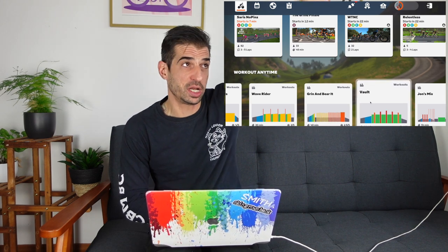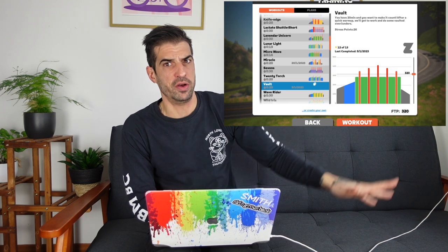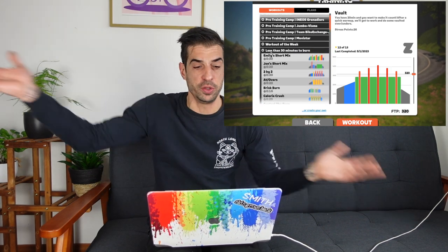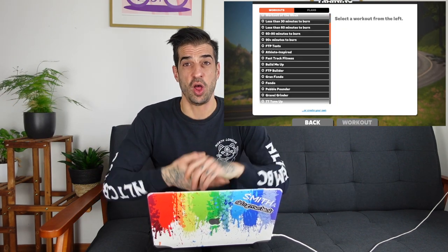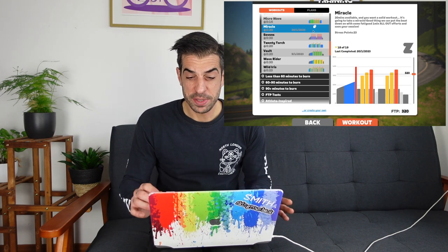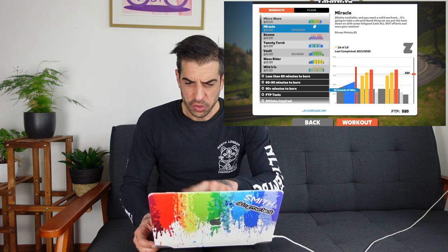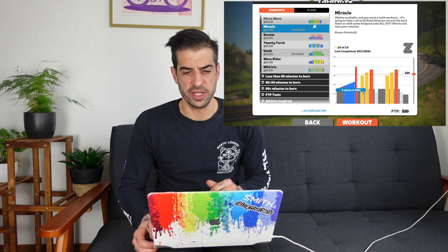Zwift has a bunch of workouts - simply go into Zwift, go on the main page, click on the workout tab, and you're given a very long list of various workouts that would suit pretty much anything you want to do. In today's video I'm going to look at a shorter workout - I'm going to be testing out 'The Miracle.' Here's what it says: 20 minutes available and you want a solid workout? It's going to take a miracle! It's got one-minute all-out efforts.